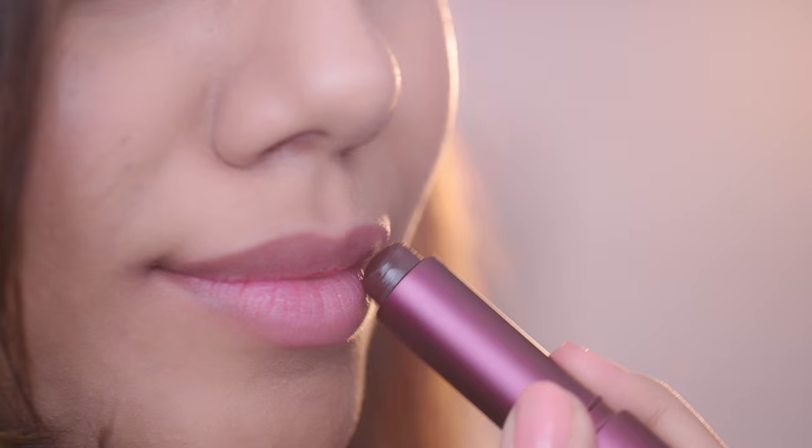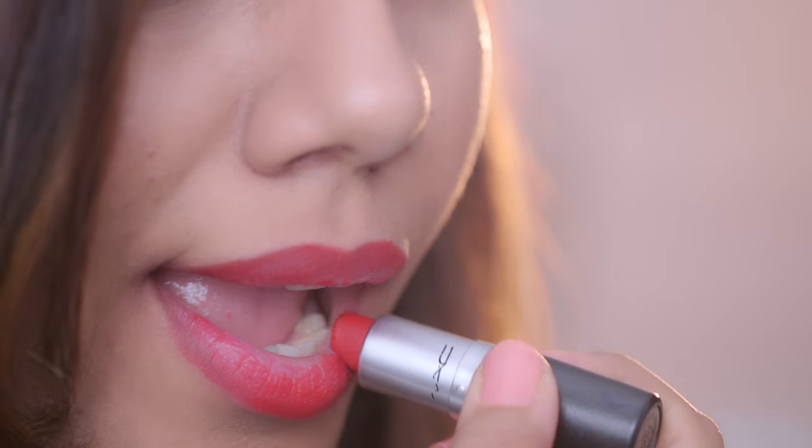While using matte lipsticks, it's a good idea to exfoliate your lips and use some lip balm before applying the lipstick, and for a more defined lip line, use a lip liner. Personally, when it comes to red lipsticks, I prefer mattes as they give a more classic vibe. I hope you found this video helpful — until next time, stay tuned and stay Glamrs!